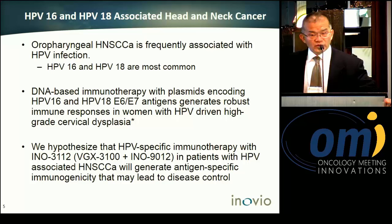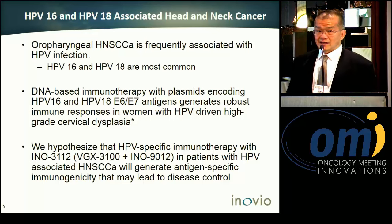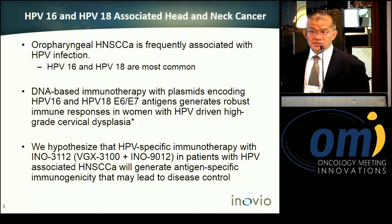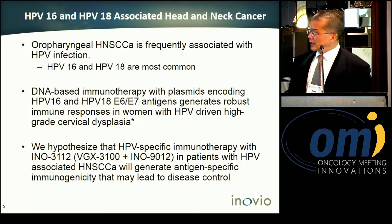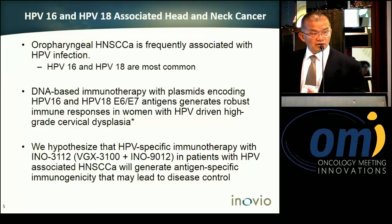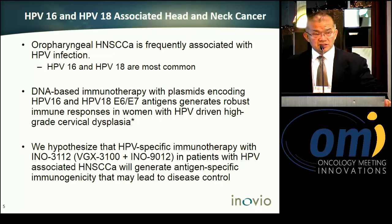Before reaching this step, we already had our proof-of-concept readout in a high-grade cervical dysplasia patient population using the same DNA vaccines. That phase two double-blind placebo-controlled study has been published recently in The Lancet, demonstrating that this DNA-based vaccine is safe, well-tolerated, and generates significant clinical benefit.